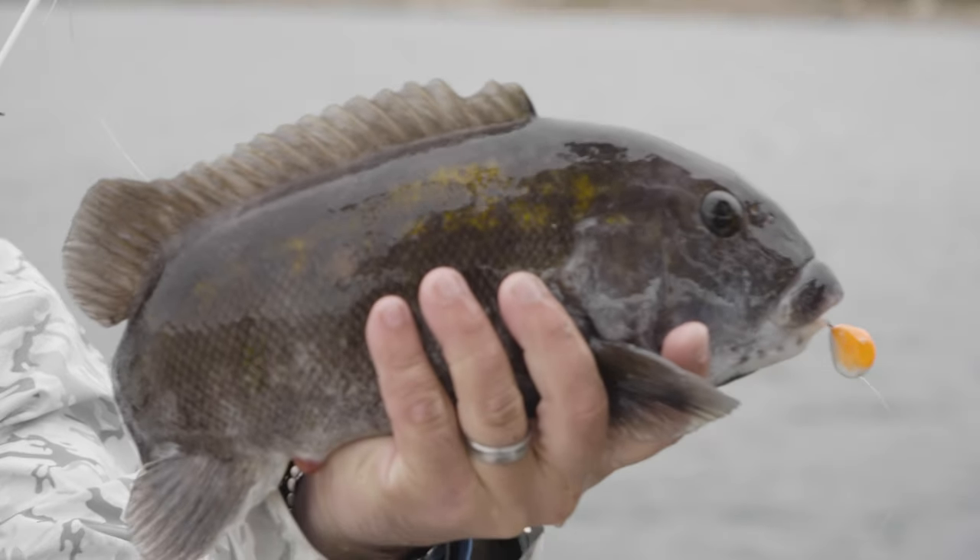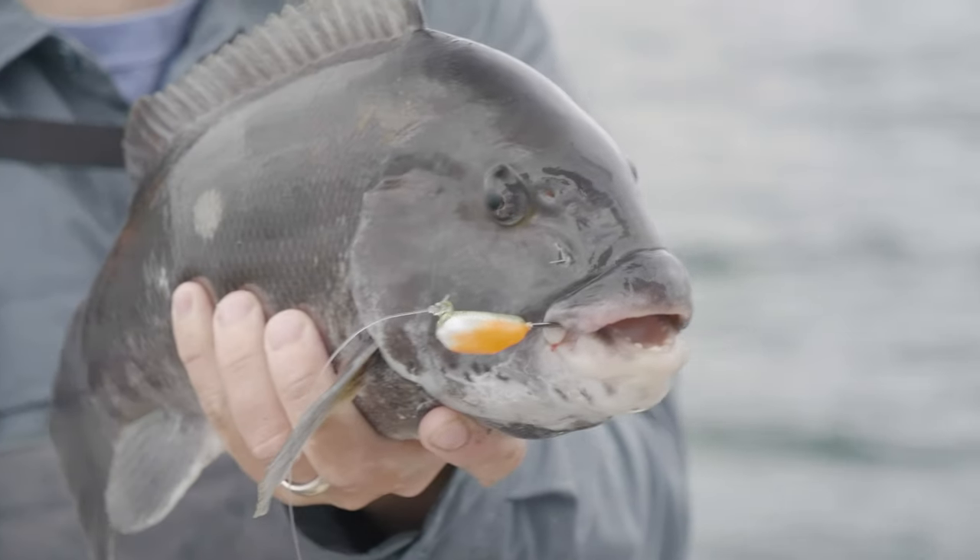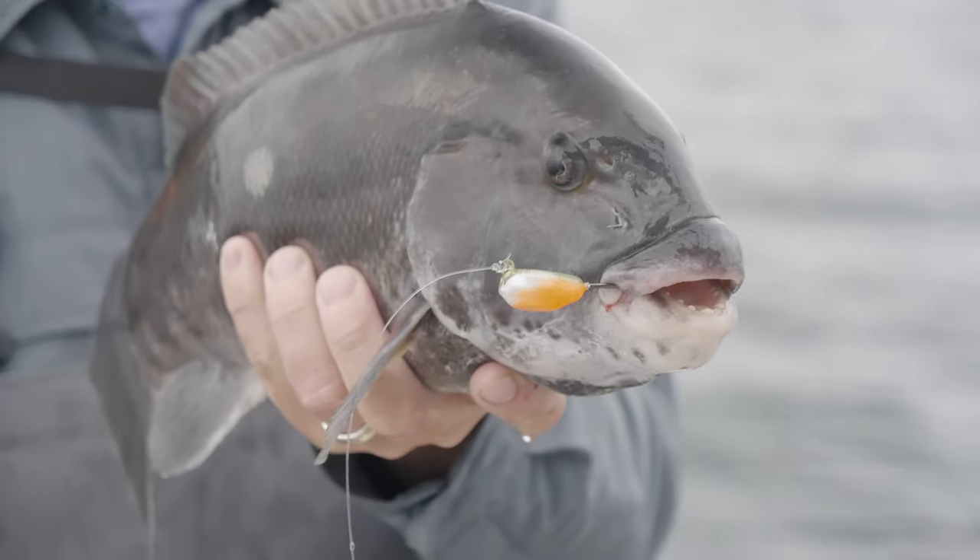And then you lose that and it goes right back to being totally maddening. You think you've got it dialed in — tap, tap, here we go, he ate it — nothing. It's a challenge. And when you're fishing, the most challenging fishing situations often end up being the most gratifying.